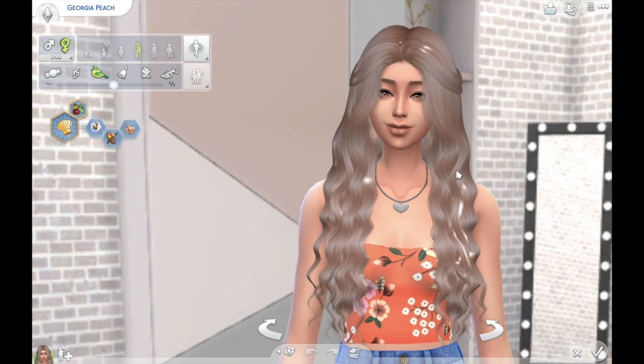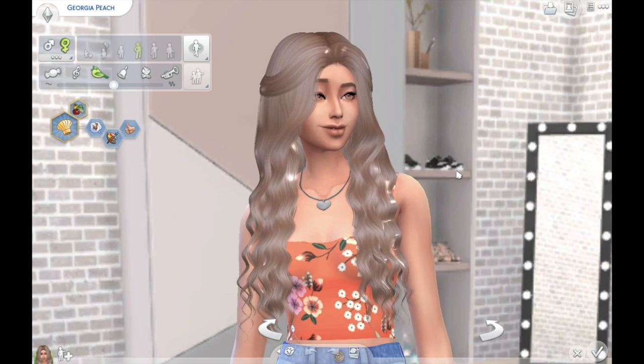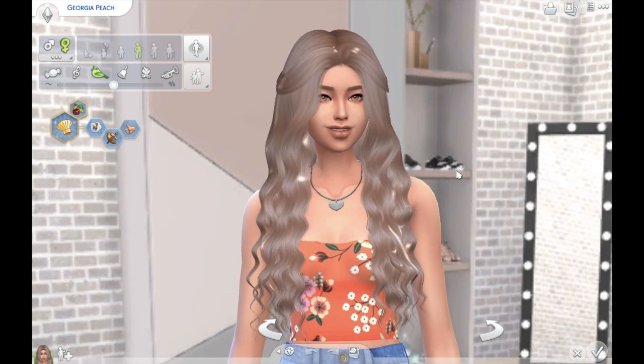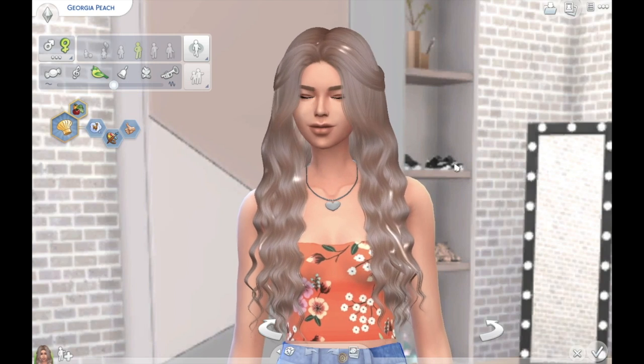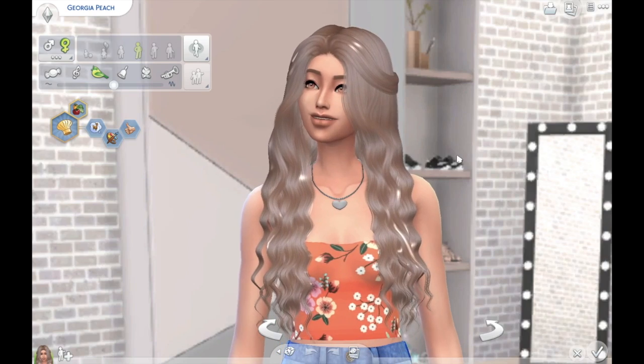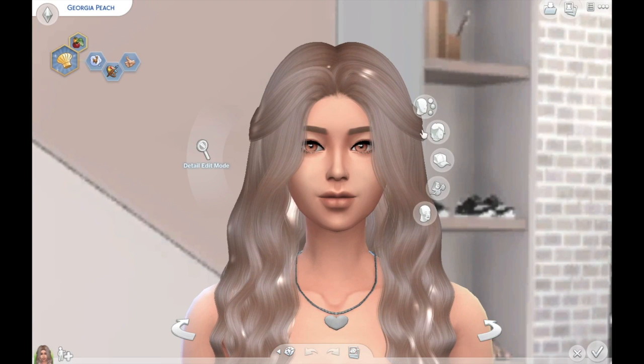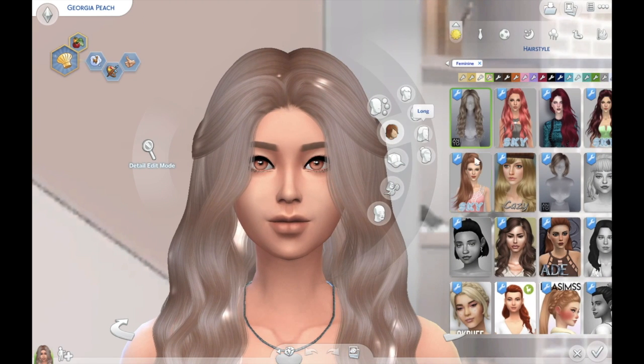So we're starting with this one — this is by Anto, I believe the style is called Coral. You can find him on The Sims Resource and he has a Patreon as well. He is an incredible hair creator; that's pretty much all he does, and he kills it with the hair game.